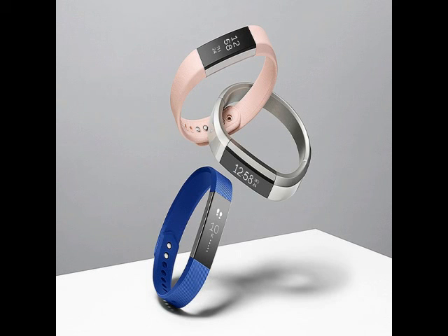Fitbit on Thursday unveiled its new Fitbit Alta activity tracker, which the company says can be personalized to fit your style. The company launched the fashion-focused fitness tracker in India with a price tag of Rs. 12,999, saying it will be available starting March via Amazon India and physical retail stores.